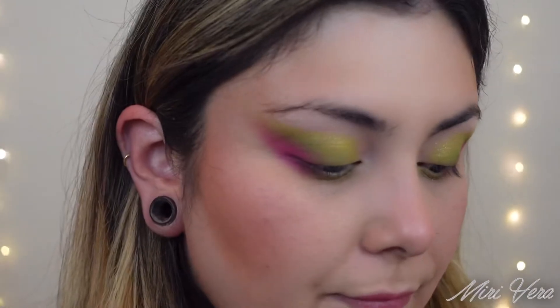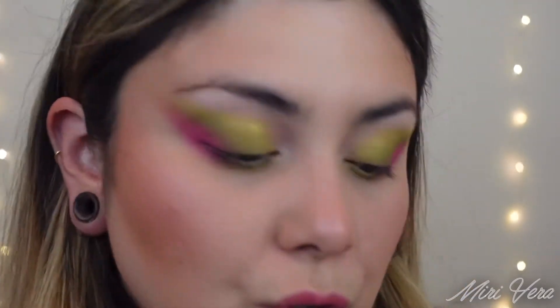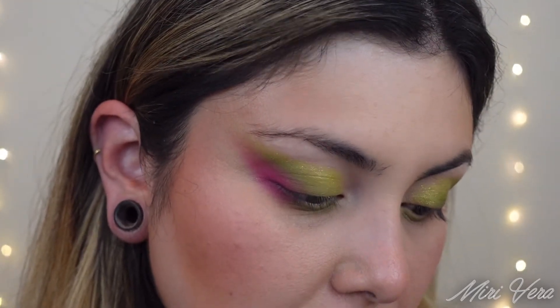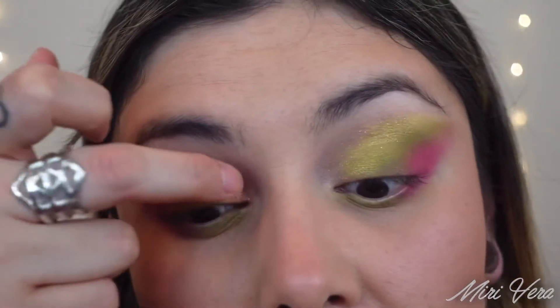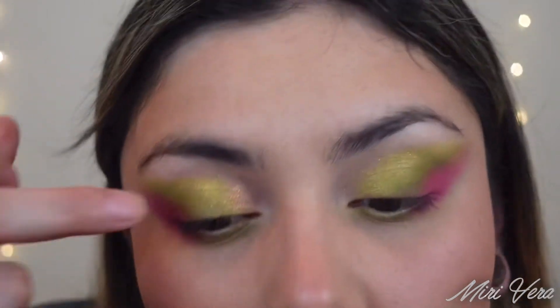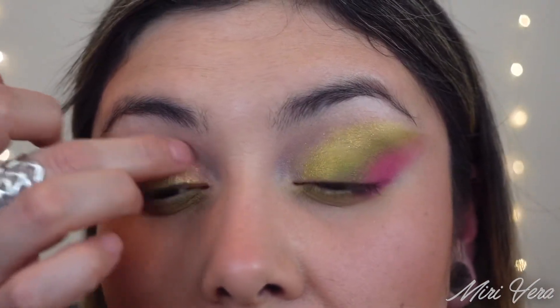With my finger, I'm going to jump into this shade. It looks white but I'm pretty sure it has like a peachy undertone to it — this is called Double Sided. I'm going to add that right in the inner corner. It's so pretty. I'm kind of dragging it because I want to make sure it all blends nicely with that green shade.